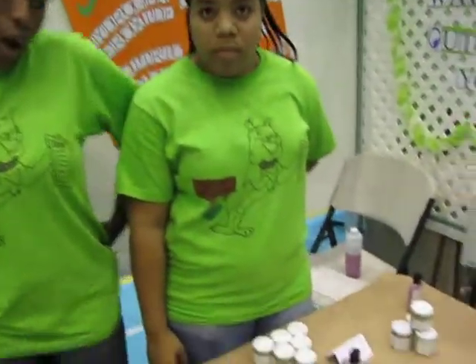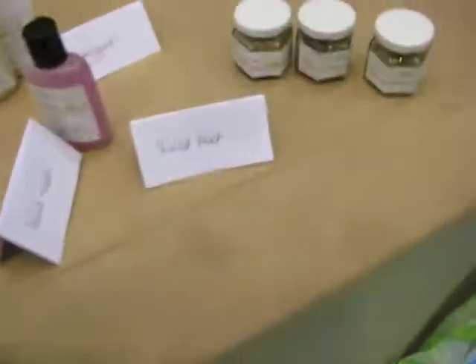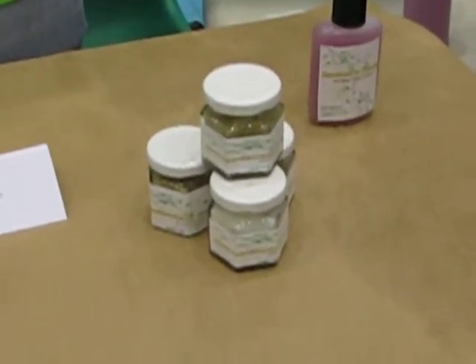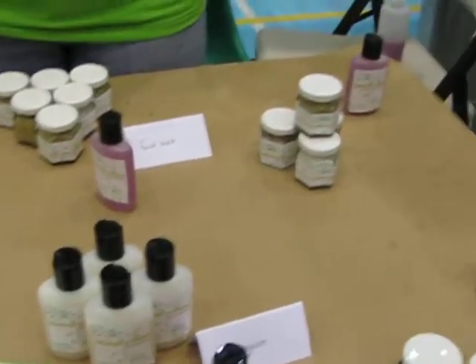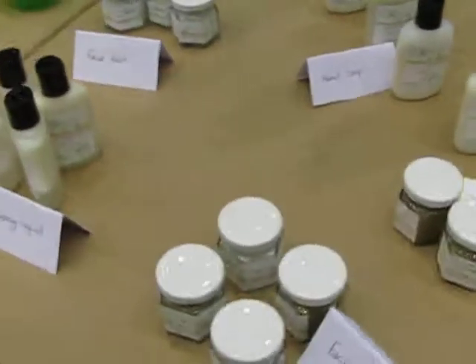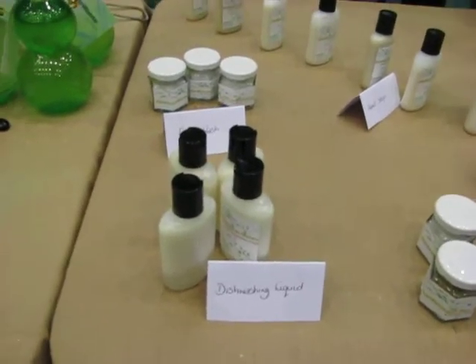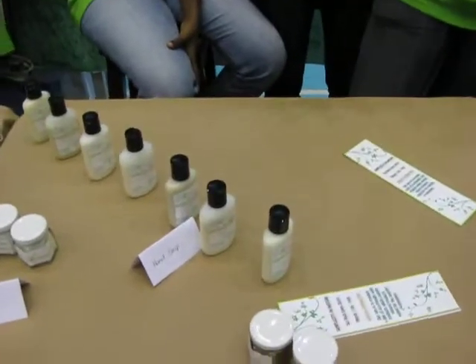The laundry detergent contains a chemical called borax, which reacts with water, and that is what does the whole action of removing the stain from the material. The borax is heavier as compared to the washing soda in the dishwashing liquid, and that washing soda helps the dishwashing liquid to remove grease and other stuff from surfaces.